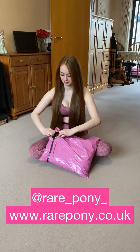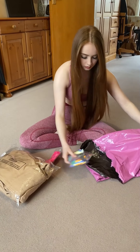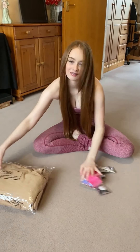I've just received this package from @rare_pony and I'm going to open it now. I'm very excited to see what's in it. There's a lot of things — oh, there's more! I'm going to start with the big thing first.